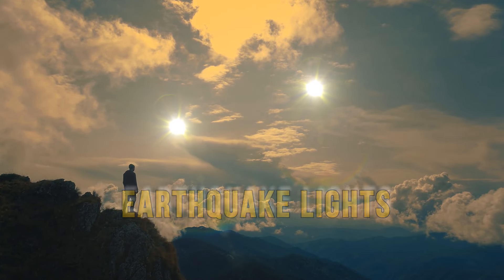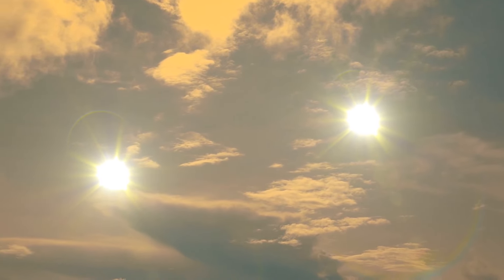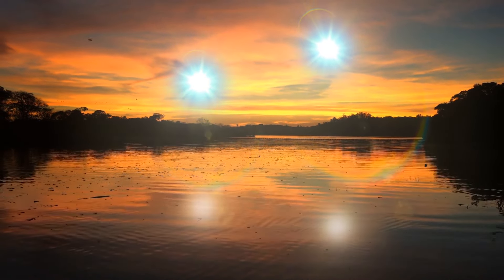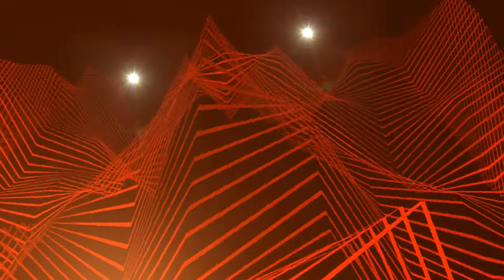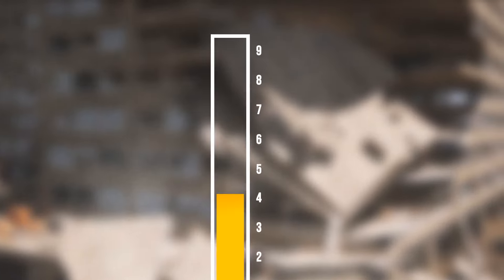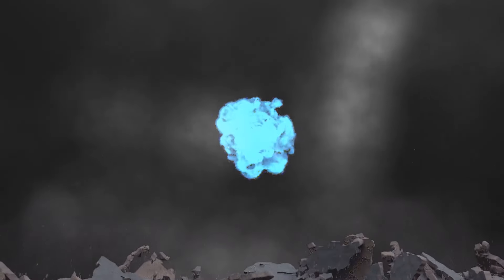Earthquake lights are some of the most mysterious natural phenomena. They can show up before, during, or after an earthquake. They're usually white or blue and last for a short time, but sometimes they can last up to 10 minutes. It's hard to study them because they can happen at different distances from an earthquake center. We know that they only happen during powerful earthquakes with a Richter scale rating of 5 or higher. Scientists believe they may be caused by the release of ionized oxygen that occurs when certain rocks break apart.